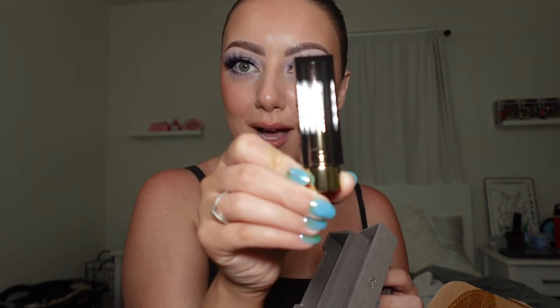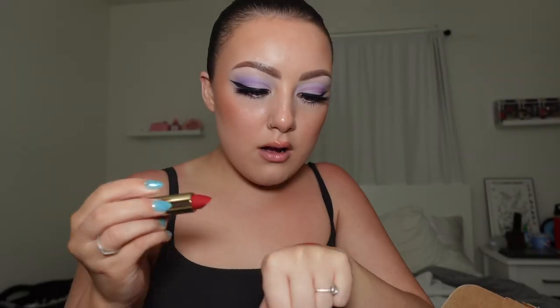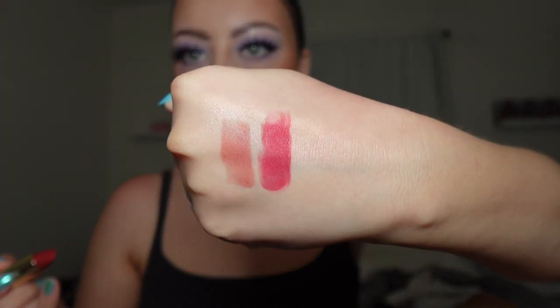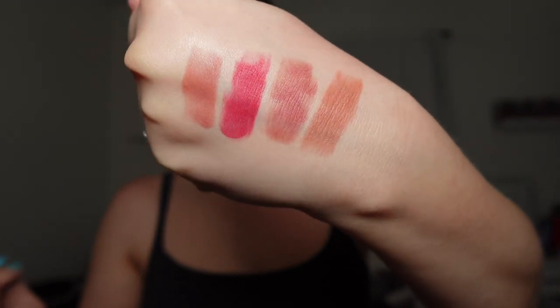We have four shades in here: Antibes, Mason, Power, and Classic. This packaging is stunning, I'm obsessed. Classic is a really pretty pinky red — stunning. Power — how stunning is that. And Mason is absolutely gorgeous, that's gonna be my go-to. I cannot wait to try these on. Stay tuned, I'll be posting a TikTok about these shortly — and thank you Merit!